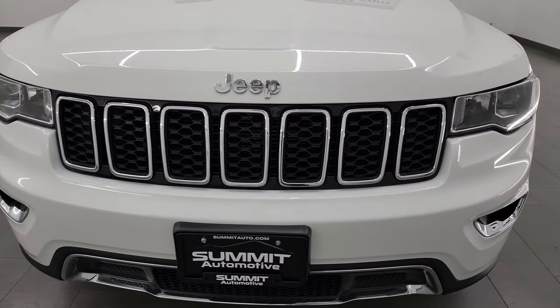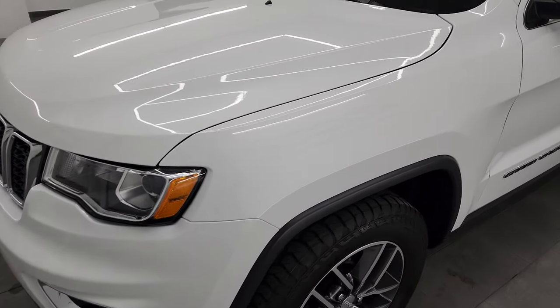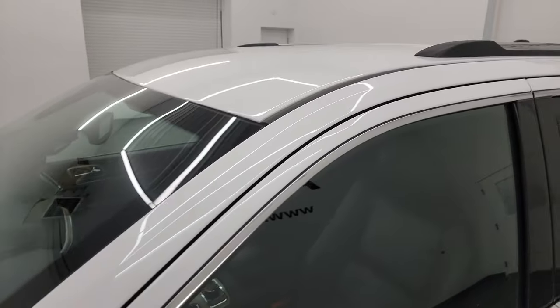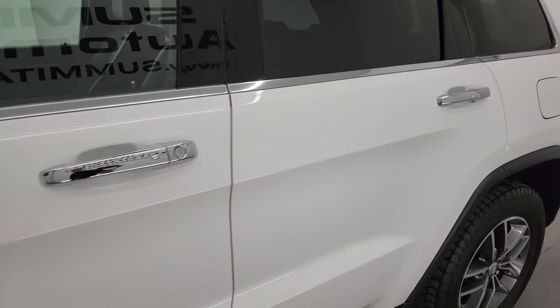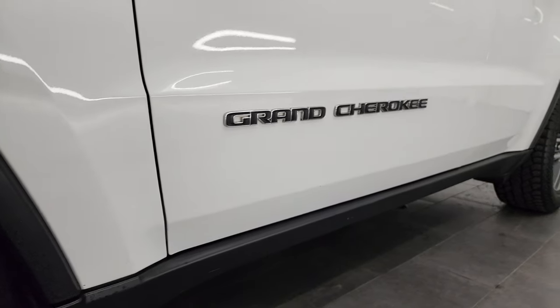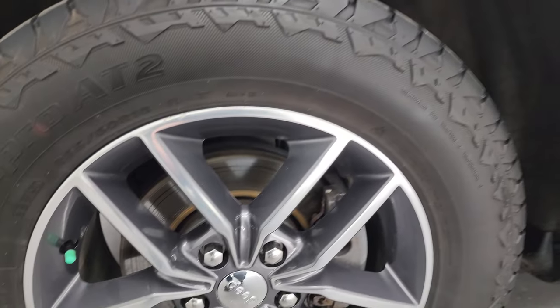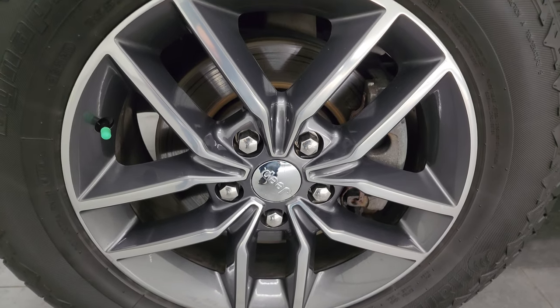I'm going to go all the way around in this video — inside, start it up, take a look under the hood, show you all the options and give you the most accurate representation I can of the vehicle. Bright white clear coat is the color. I shoot all my videos in 4K. If you like the video, subscribe to the YouTube channel, click the bell notifications, and get updates on the videos I do each and every day, as well as having access to one of the largest catalogs of vehicle walk-arounds on YouTube. Stay current on our ever-changing and vast inventory here at Summit Automotive — you might just find something you like.